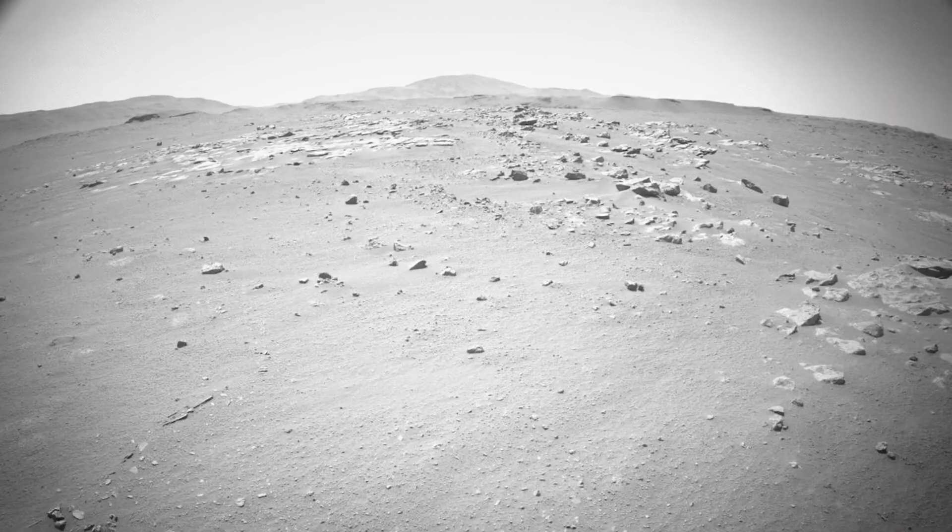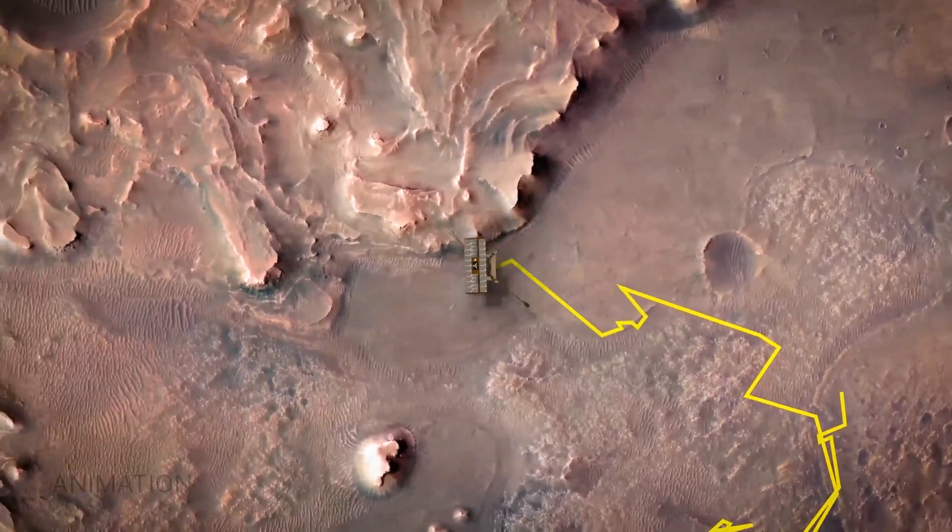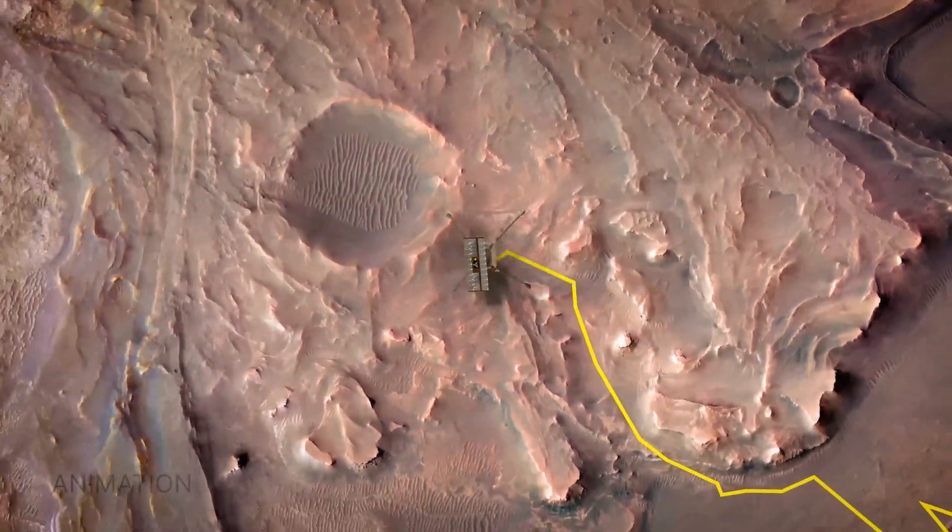But about a year ago, when the Perseverance rover started racing up the Jezero Crater Delta, we actually found that we had to work pretty hard to stay ahead of the rover. We decided it was time to shift gears again, once again pushing the boundaries of Martian flight.